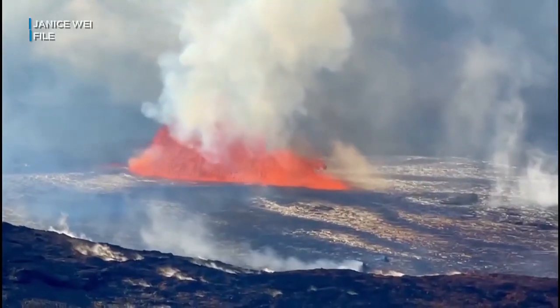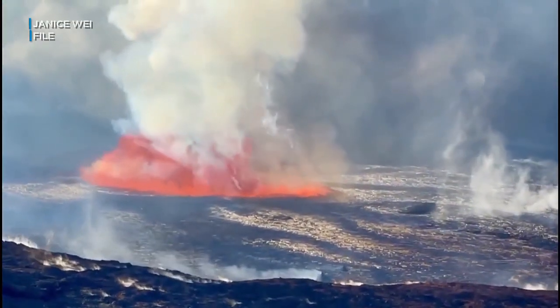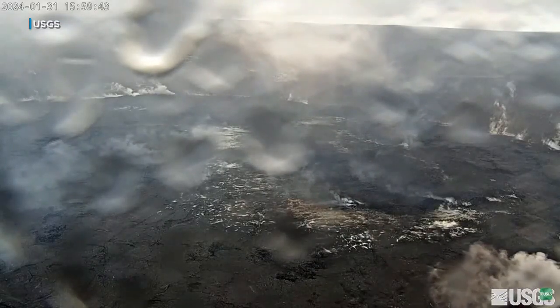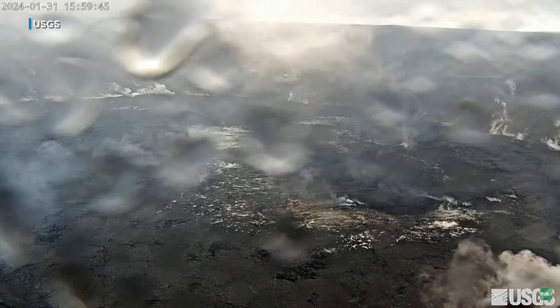If lava does eventually break through, it seems it would remain within park boundaries. All the activity so far shows that any possible eruption will either be confined to the summit or an area around the southwest rift zone of Kilauea — unpopulated areas with no infrastructure. We don't expect any impact on the surrounding communities.